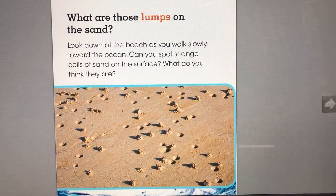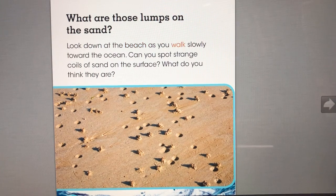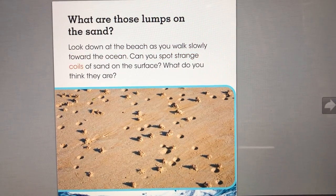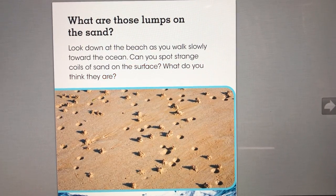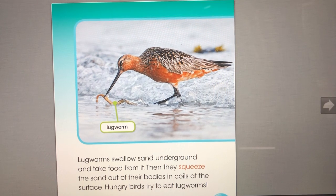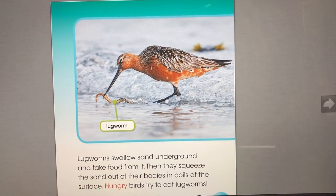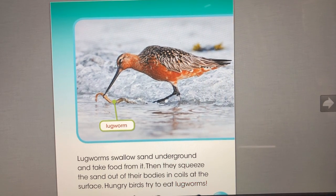What are those lumps on the sand? Look down at the beach as you walk slowly toward the ocean. Can you spot strange coils of sand on the surface? Lugworms swallow sand underground and take food from it. Then they squeeze the sand out of their bodies in coils at the surface. Hungry birds try to eat lugworms.